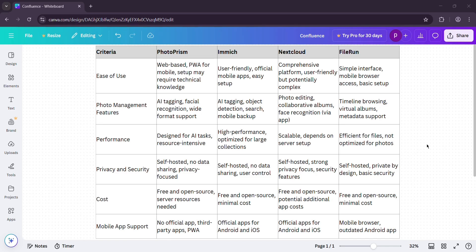Alright, time for a showdown. We've got PhotoPrism, Immich, Nextcloud, and FileRun in the ring. I'll compare them on ease of use, photo features, performance, multi-user support, and cost. Ease of use first: Immich wins here. Those mobile apps and intuitive design make it effortless, even if you're new to self-hosting. PhotoPrism's web app is gorgeous, but no native app means extra steps like setting up WebDAV or a PWA. Nextcloud can intimidate beginners — I spent an hour tweaking mine. FileRun is the simplest: just upload and go, but it's not flashy.